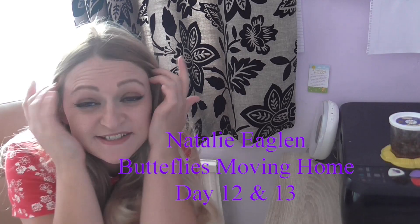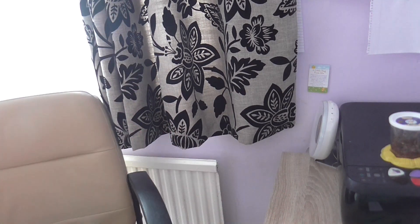Hi guys, so this is a super exciting day — this is day 13 and my caterpillars have now fully cocooned, which is super exciting. We just need to get a few little bits because we're going to be transferring them into their new home. There are a few things I need: I need this little box and the butterfly house.